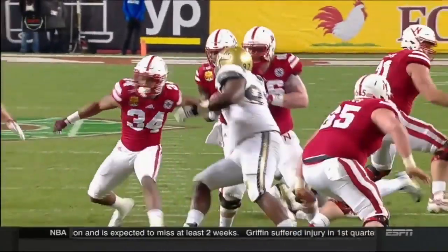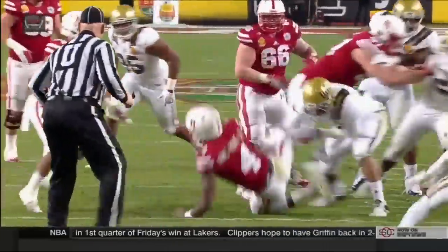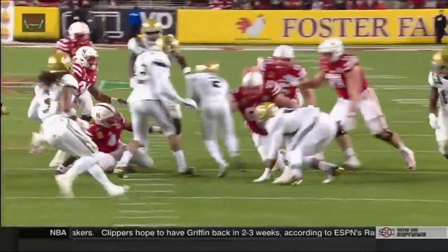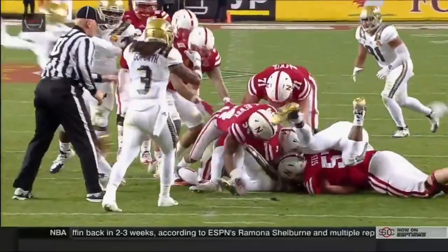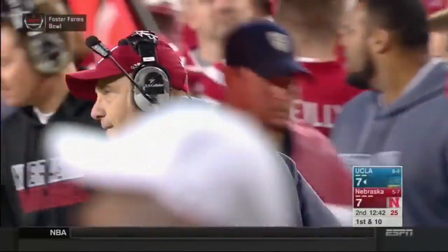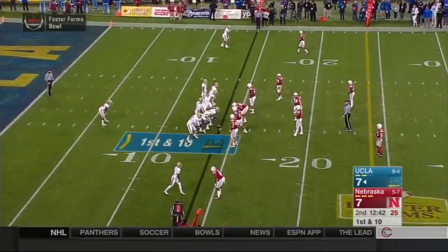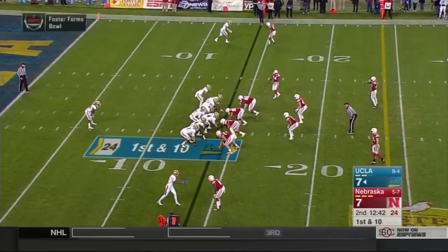A great drive that ends with a turnover. They missed a face mask — a big face mask before the ball came out. That's where you're hearing the boos from Nebraska fans, and deservedly so. That should have been a penalty and half the distance to the goal and a first and goal essentially. Instead, it's a turnover.